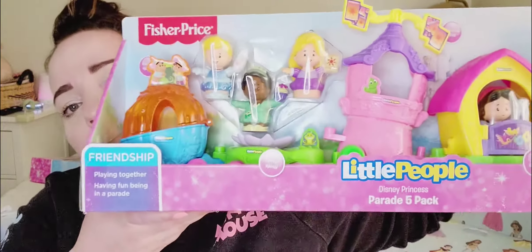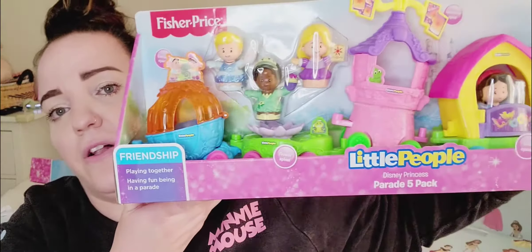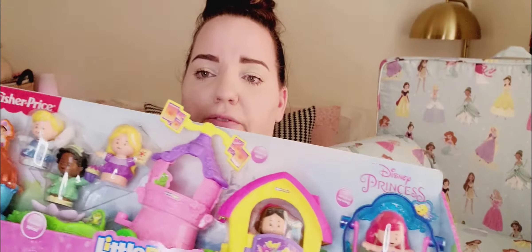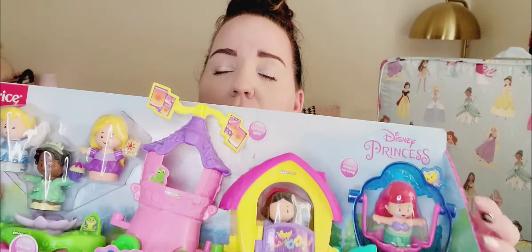I got this at Walmart online for $39.99 — it's the Little People Parade with Cinderella, Tiana, Rapunzel, Snow White, and Ariel. You can add Mulan, Pocahontas, and others on Amazon, but most are currently unavailable or pretty pricey. Definitely check Walmart for this set because it's a lot more affordable — some are $20 each on Amazon at times.